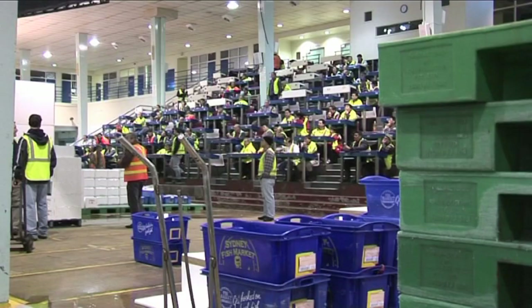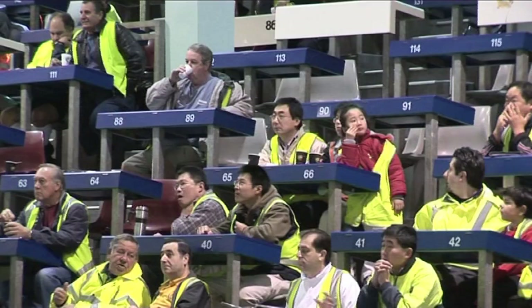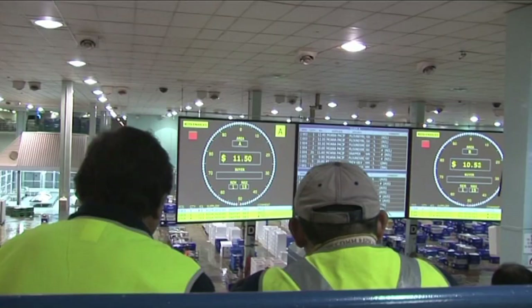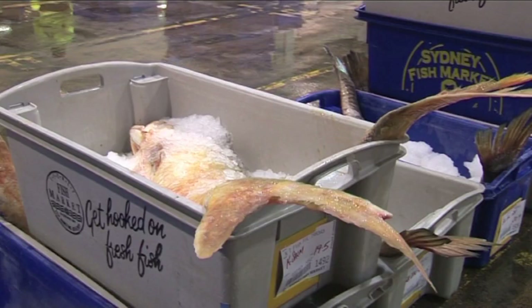It starts at about 5.30 in the morning. It's a Dutch auction system, so if you can see behind me, it actually works in reverse. The price starts high and drops down low, so it's the most efficient method of selling seafood. It's based on the tulip options in Holland and it's just about moving the product really fast.